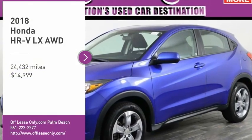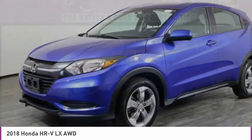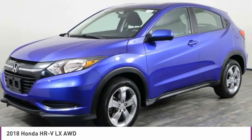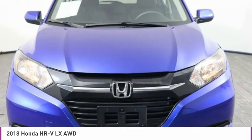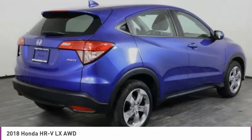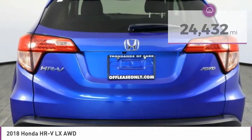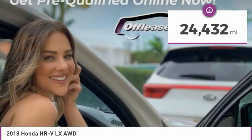We are pleased to show you the 2018 Honda HR-V. The HR-V has a good-looking exterior with a clean design. It comes with a well-tuned suspension and a handsome and flexible interior with tons of options to choose from, and is priced below $15,000. This vehicle has less than 25,000 miles.